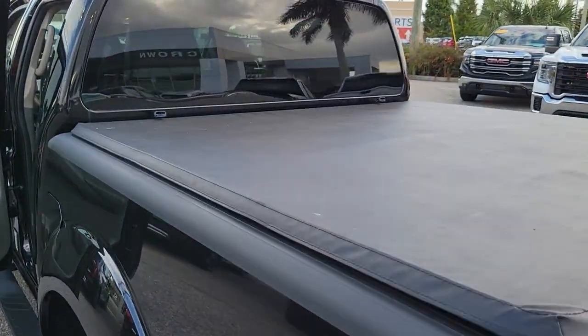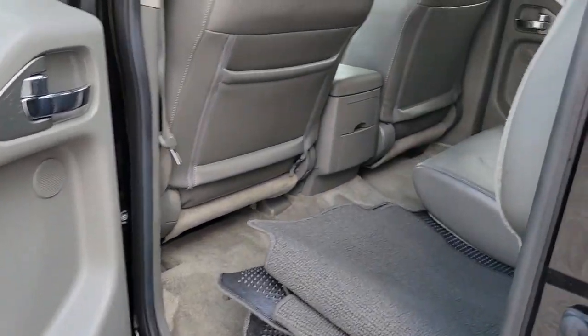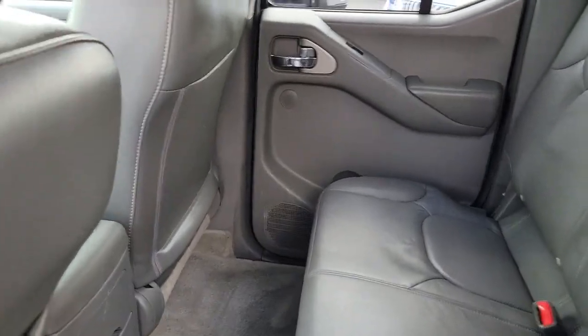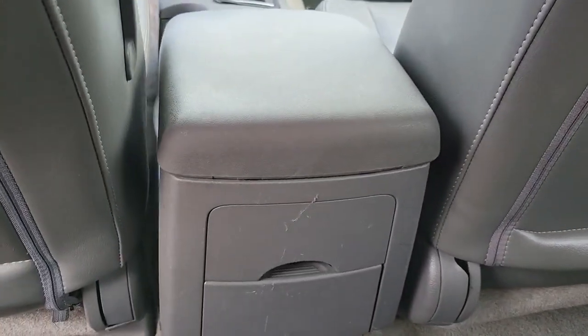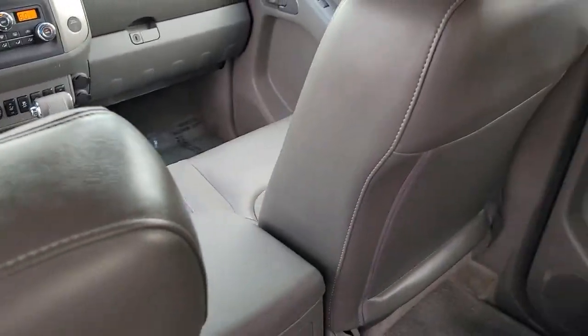The following are some of this vehicle's highlighted options: navigation system, keyless entry, sun moonroof, satellite radio, power passenger seat, fog lamps, aluminum wheels, heated front seat, dual zone AC, power driver seat.